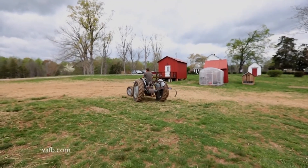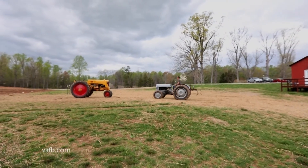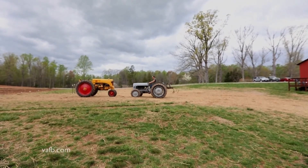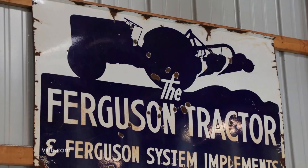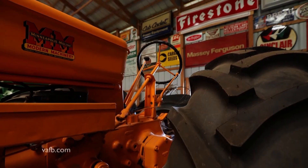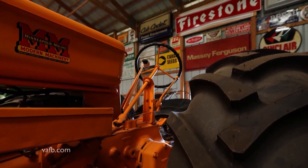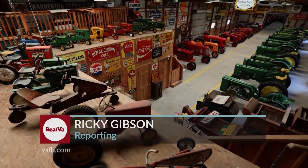Farmers like Hula and Azevedo count themselves lucky — they can touch and feel these mementos of Virginia's rich agricultural heritage. You can, too. There are similar collections, each with a different focus, in every part of the Old Dominion. Just search for Virginia Farm Museum on the internet. In Charles City County, I'm Ricky Gibson reporting.